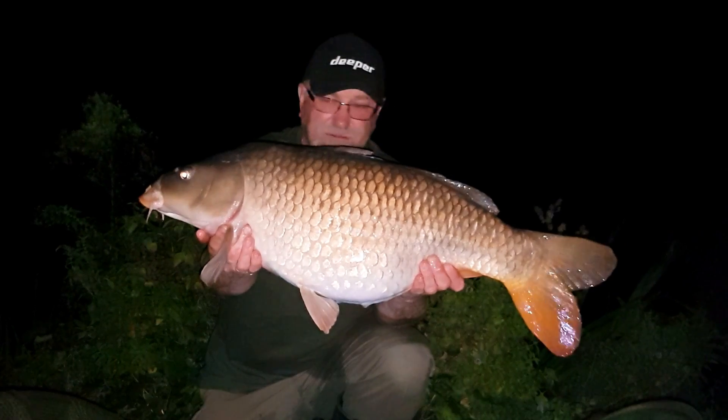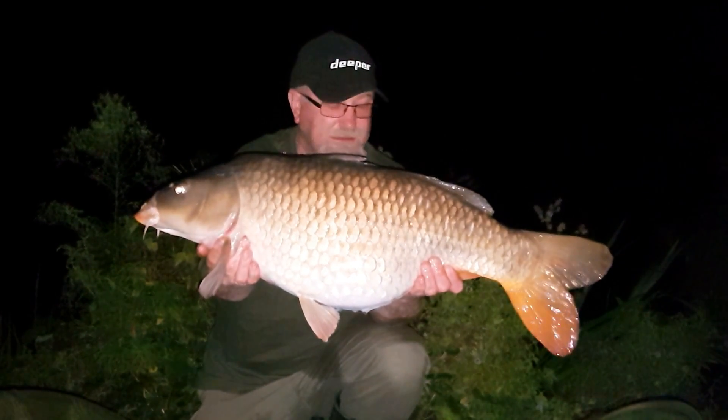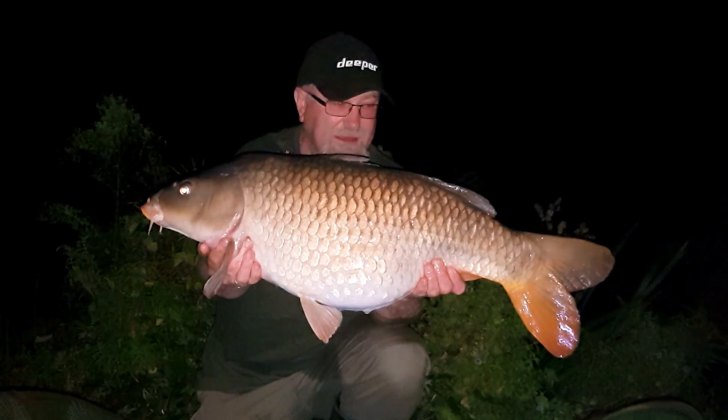Second fish of the trip, over the 20lb mark — very happy with that, very very happy indeed.